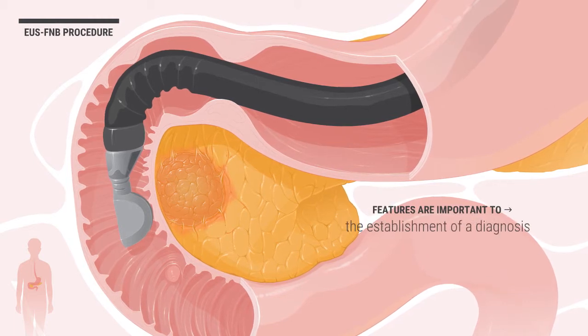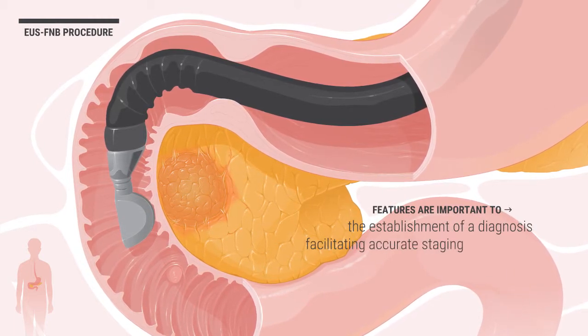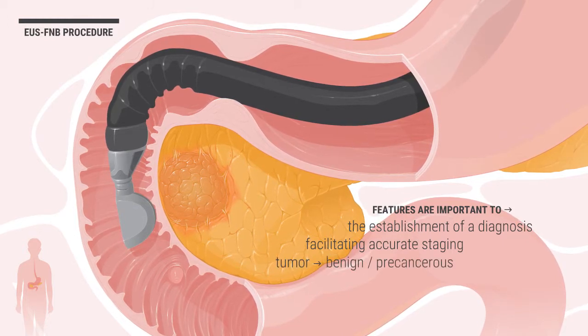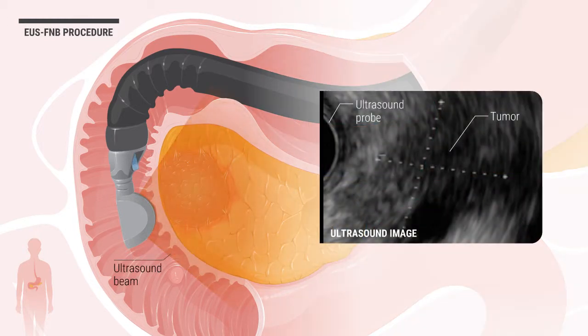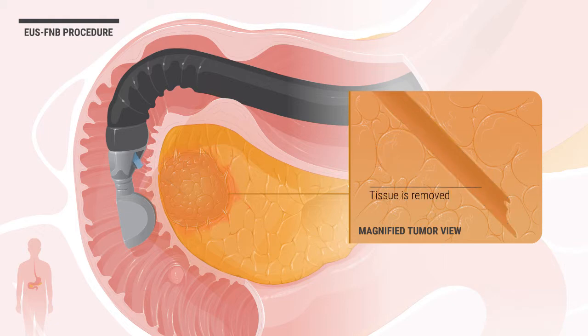These features are important to the establishment of a diagnosis and facilitating accurate staging, since the tumor can be one of a variety of benign, precancerous, or cancerous types of lesions. Ultrasound helps visualize and guide the biopsy needle as it is pushed through the duodenal wall into the pancreas and tumor. Tissue within the tumor is removed with the FNB needle. If needed, fiducial markers can be placed around the tumor in preparation for further treatment.